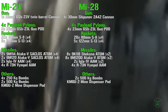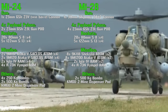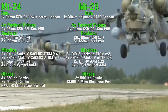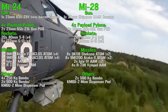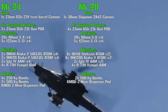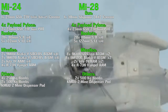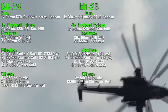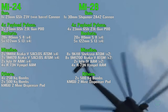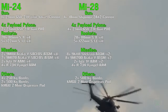For the Mi-28's missiles, we can also find anti-tank guided missiles and air-to-air missiles, but they are slightly different. In this case we can find a pack of eight anti-tank guided missiles with a maximum of two packs connected to the inner pylons because of the weight, a pair of IGLA-1V air-to-air missiles again for a maximum of two under the wings, or four R-73 Vimpel air-to-air missiles. Also for the Mi-28 we can find two 500 kg bombs or mine dispenser pods.